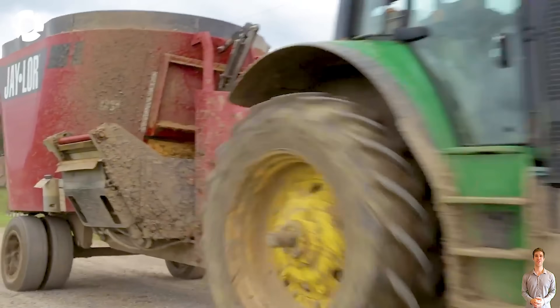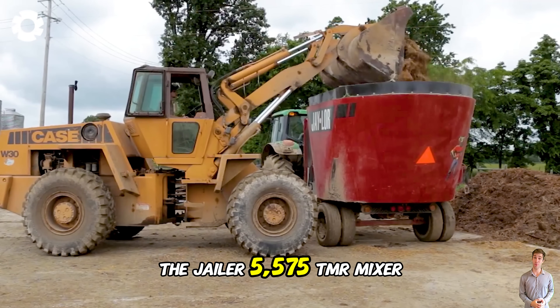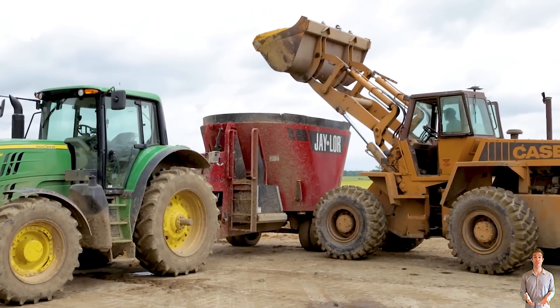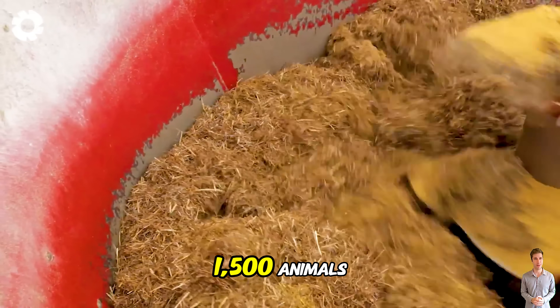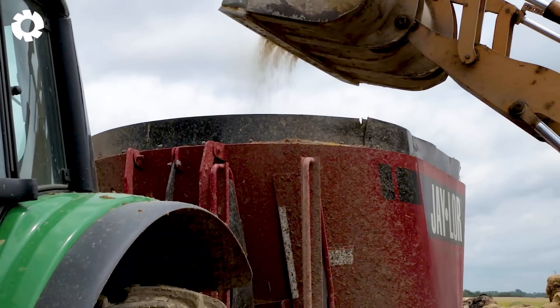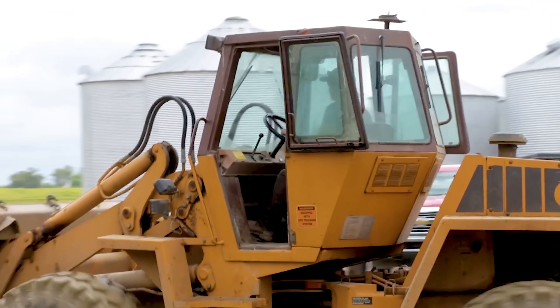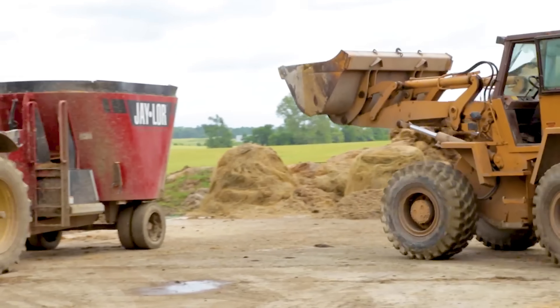The most advanced machine in agricultural equipment, the Jailer 5575 TMR Mixer, is specifically designed for mixing animal feed, effectively serving 1,500 animals. With its customizable base, the machine helps evenly mix feed, enhance nutritional value, save time, and reduce labor costs.